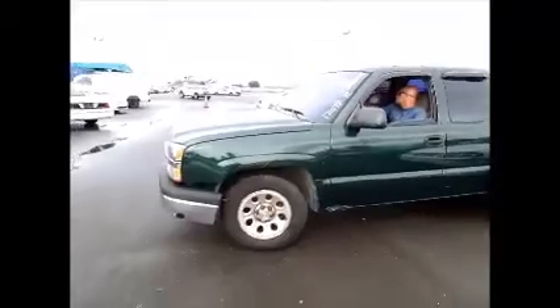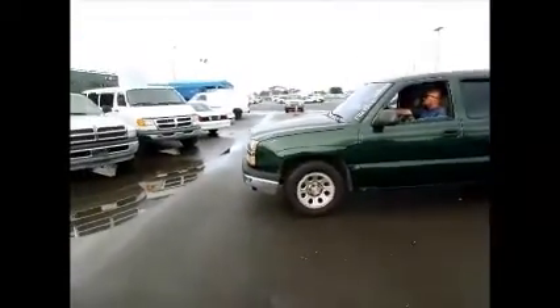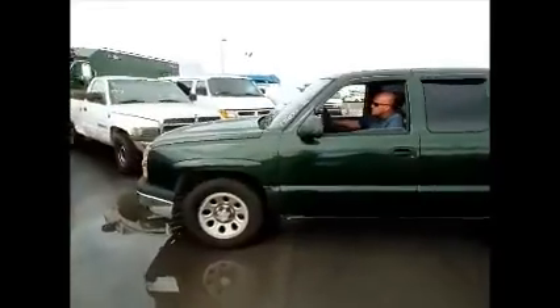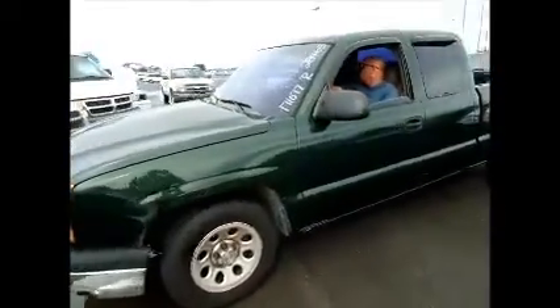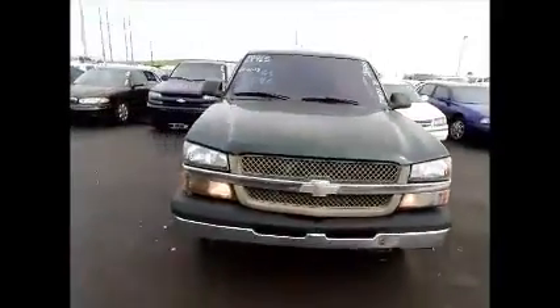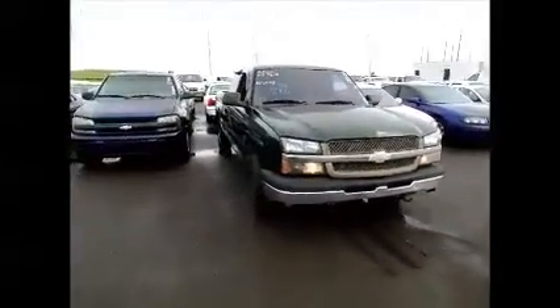And again, this is an extended cab. The pickup does roll. And this is a Chevy pickup truck.